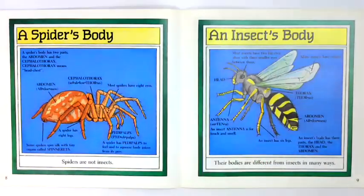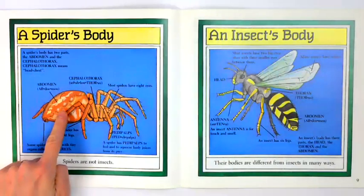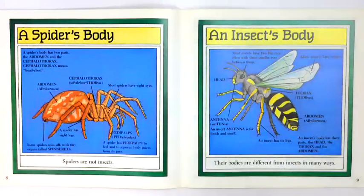A spider's body has two parts: the abdomen and the cephalothorax. Cephalothorax means head-chest. Most spiders have eight eyes. A spider has eight legs. Some spiders spin silk with tiny organs called spinnerets. A spider has pedipalps to feel and to squeeze body juices from its prey.